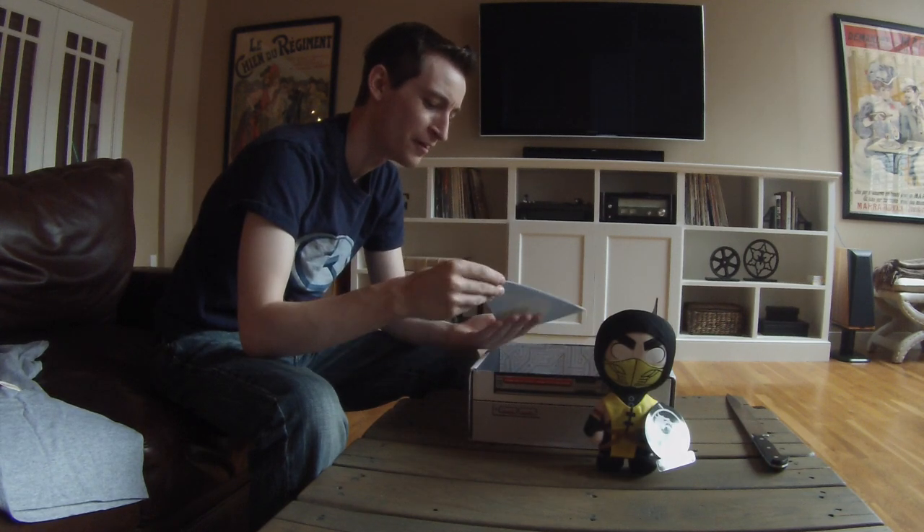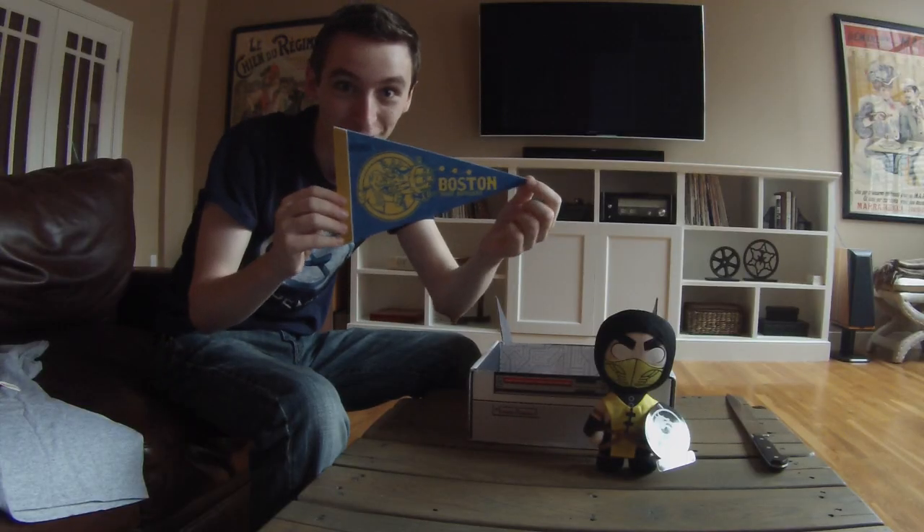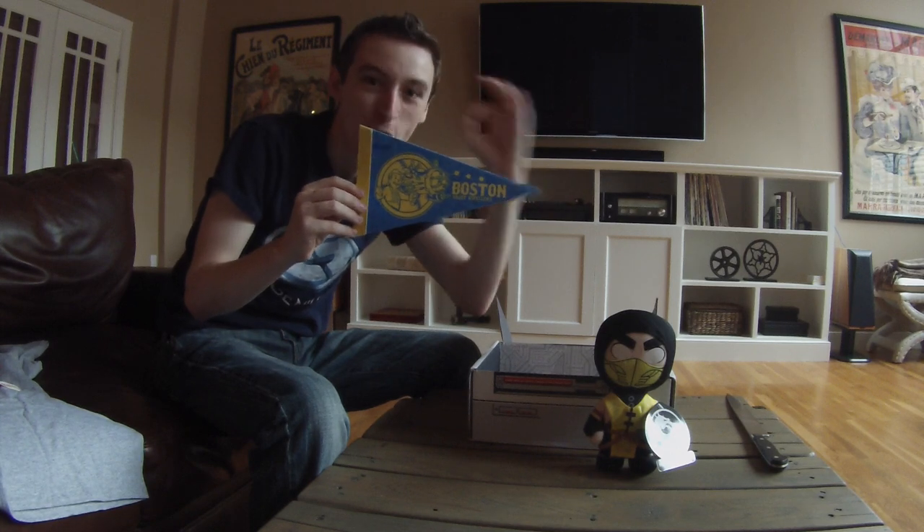Oh my God, look at this. Is there anything better? Vault Dweller, Fallout 4, Boston. Perfect.